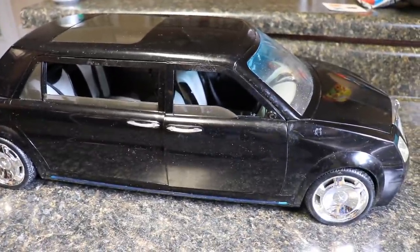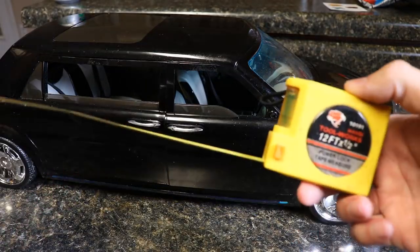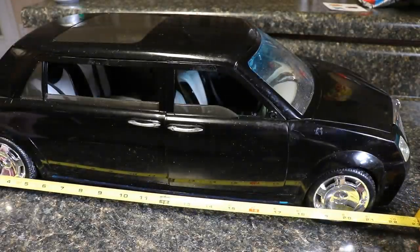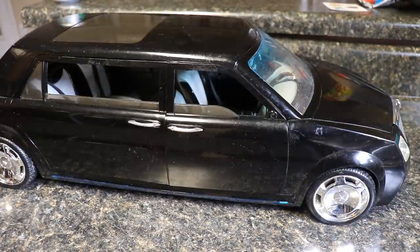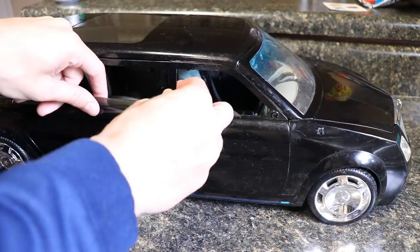Let me grab a tape measure. Measuring from the back trunk all the way to the front, this thing is around 23 inches long — just about two feet. In width you're looking at another 10 inches or so. So this thing is massive and epic, and you get a lot of playability out of it.